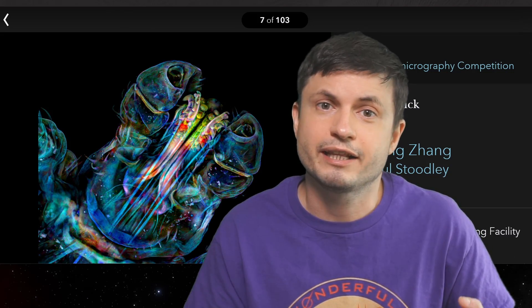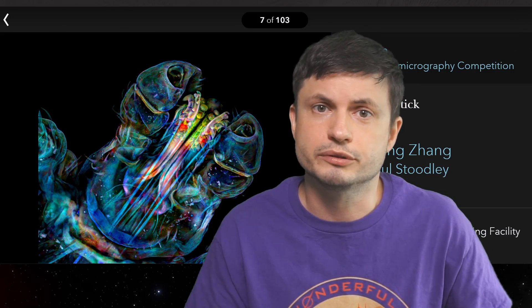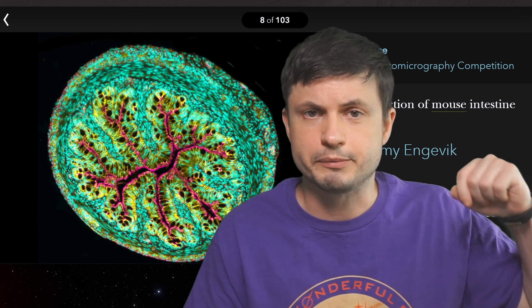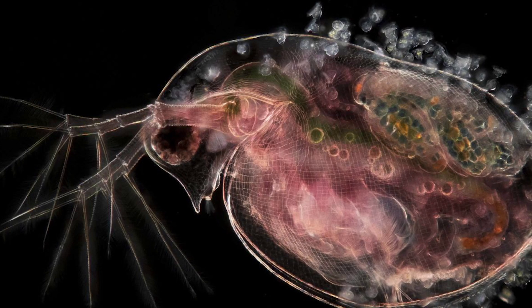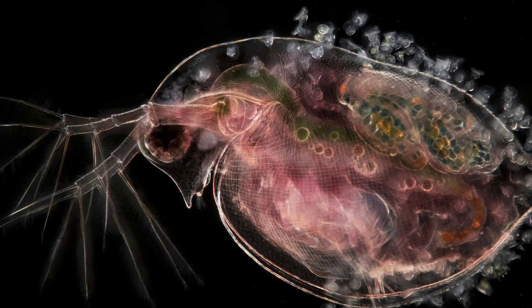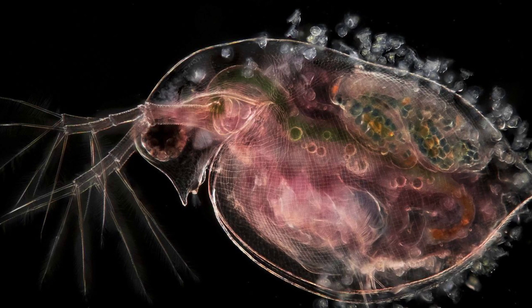Now all in all, there are 103 different absolutely incredible and gorgeous pictures for you to go through. The link for this is in the description below. But I wanted to highlight some of the ones I really liked myself, for absolutely no particular reason — just something that stood out to me personally.